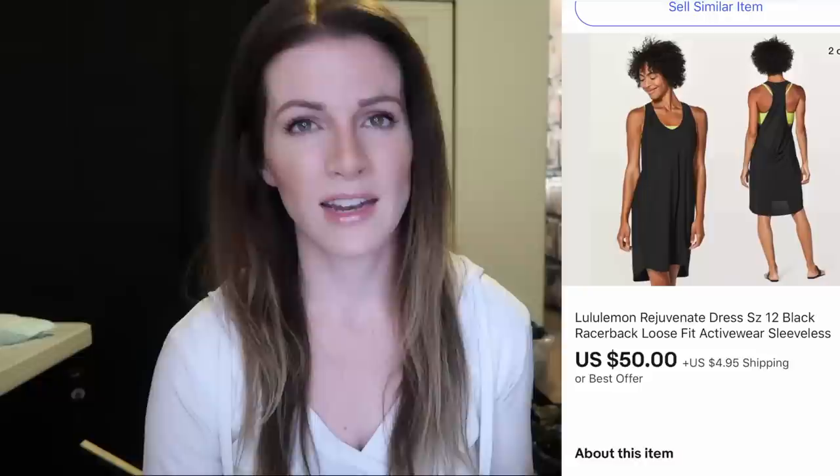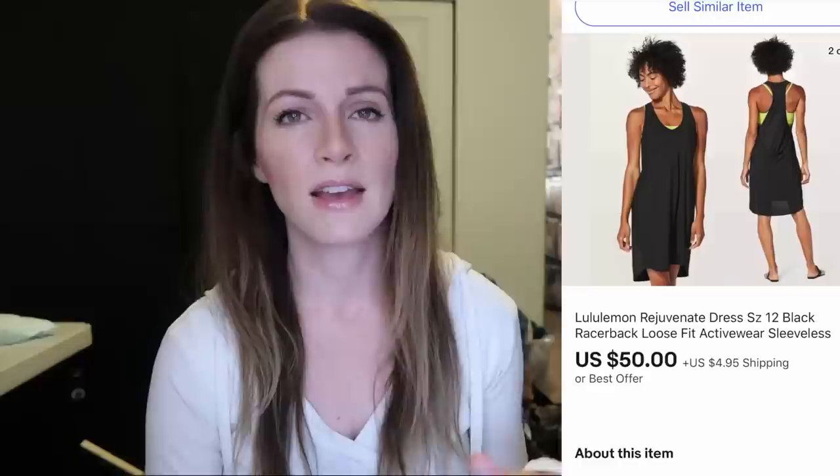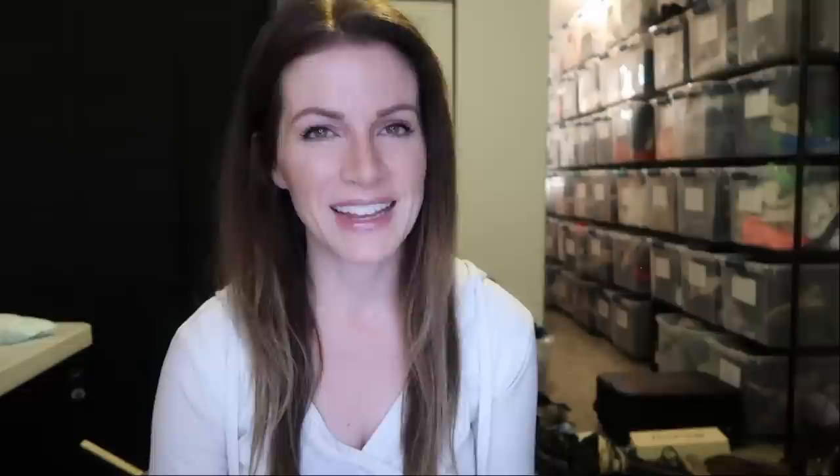This is a Lululemon Rejuvenate dress — Lululemon dresses are a huge bolo. Some dresses have taken closer to a month to sell but for a really good price. This one sold for $50 plus $5 shipping and was only $3 at a yard sale. Lululemon dresses I've sold in the past have gone for well over $100. Likewise, these Lululemon Ohm pants — found at a garage sale for $3 — sold for $50 plus $5 shipping. They were high-waisted, loose fit, really unique, and I'm especially glad they get to go to one of you guys to enjoy.